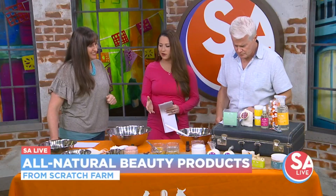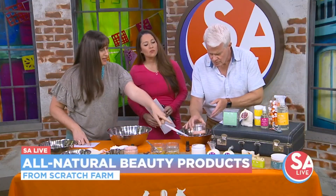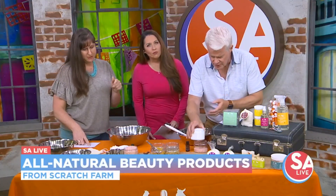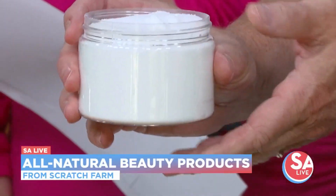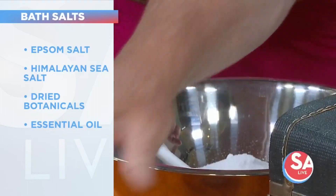We're going to be making a couple of those products today. What are we starting with? I'm starting you with our bath salts. So I have measured out two cups of Epsom salt — jump that in. And this is just regular old Epsom salt you get at the grocery store, good for what ails you. And then a half cup of the sea salt.